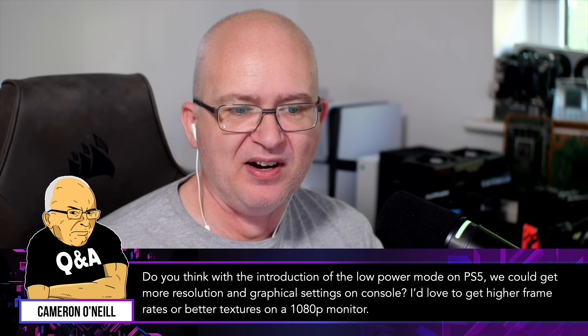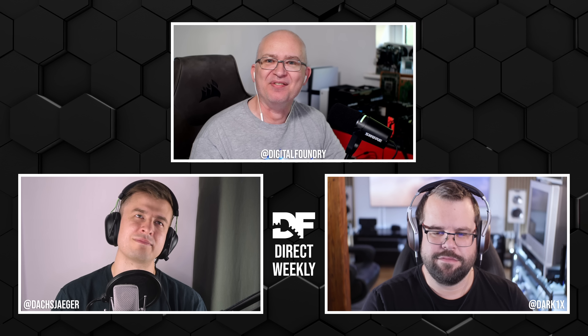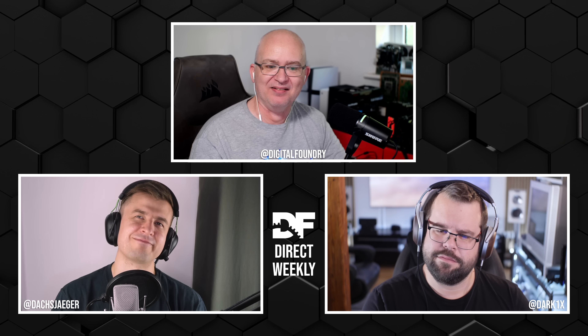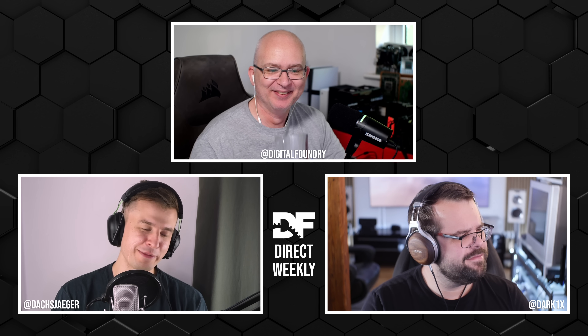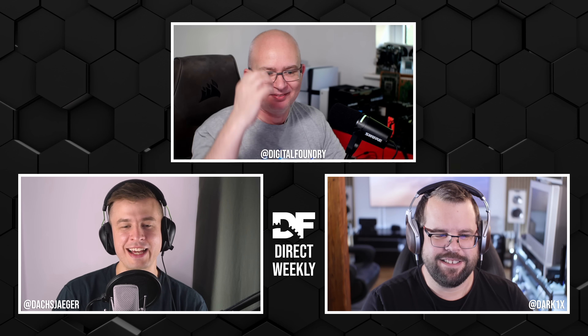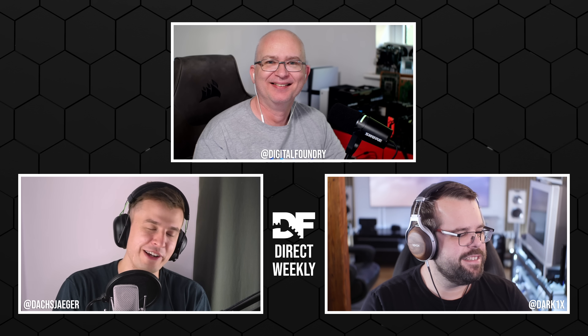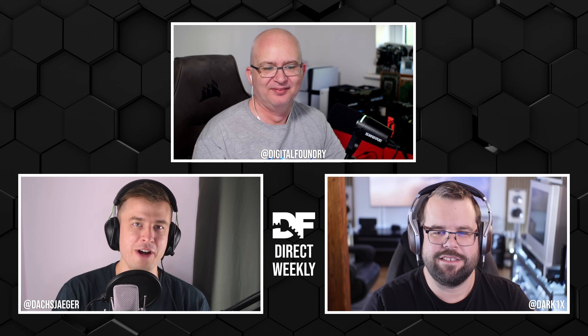Supporter question from Cameron O'Neill: could low power mode enable more resolution and graphical settings, like higher frame rates on a 1080p monitor? Using low power mode for full system performance defeats its purpose. The better approach is per-title options - though the concern is too many poorly curated options that don't deliver meaningful outcomes, like having a 30 FPS mode as the only comfortable setting alongside useless alternatives.